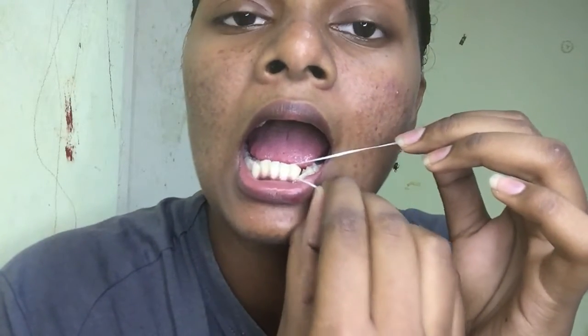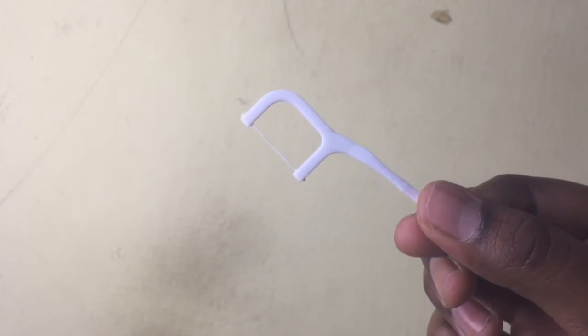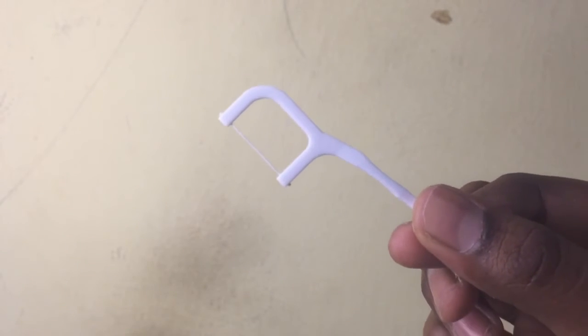Floss helps you clean your teeth even better. To use it, you take the floss like this and put it between your teeth and clean them. Sometimes your toothbrush cannot reach between the teeth — those are the minor places where brushes can't reach, and the floss will help you get there. If you don't know how to use regular floss, there's also a floss pick available at the pharmacy — it has a handle so it's much easier to clean your teeth with.